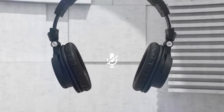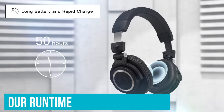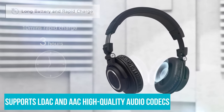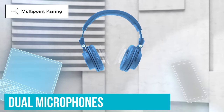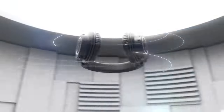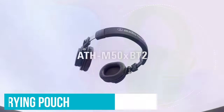The wireless performance is also set to impress. Using Bluetooth 5.0, the headset is able to offer a 50-hour runtime. The headset also supports LDAC and AAC high-quality audio codecs. It also includes dual microphones to pick up your voice for calls, and there are simple on-ear controls for media playback and calling up Alexa, Google Assistant, or Siri. Audio-Technica even includes a carrying pouch to keep them secure when you're on the go.